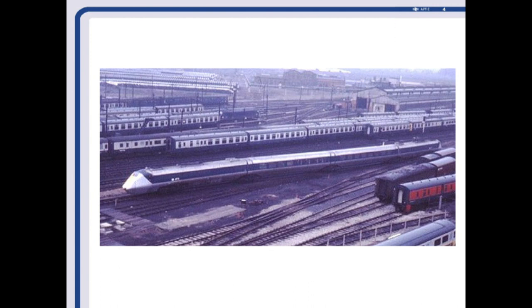Super Voyagers — the ones that are actually tilting — use hydraulic tilt systems with APT-P type tilt systems on them. So you can experience the APT-P right on the Super Voyager.